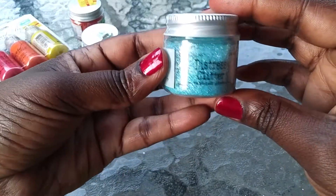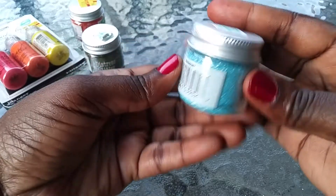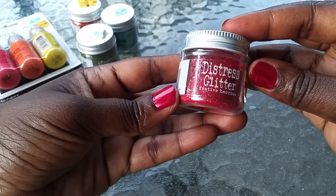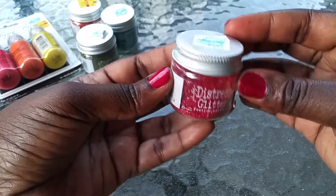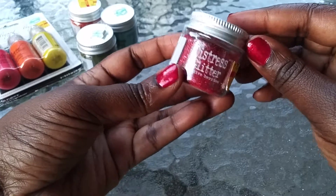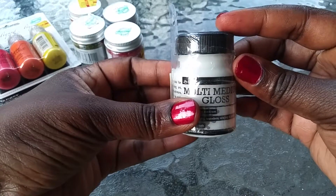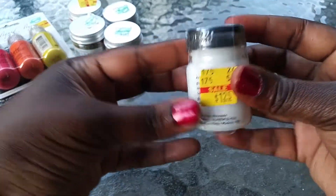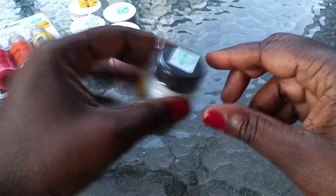Love this turquoise color — it's Tumbled Glass, marked down to $1.97 as well. And this one, super cute — Festive Fairies, marked down to $1.97. Really, really pretty. I also got this Ranger Multi-Medium Gloss paint, marked down to $1.25. I needed some of that as well.